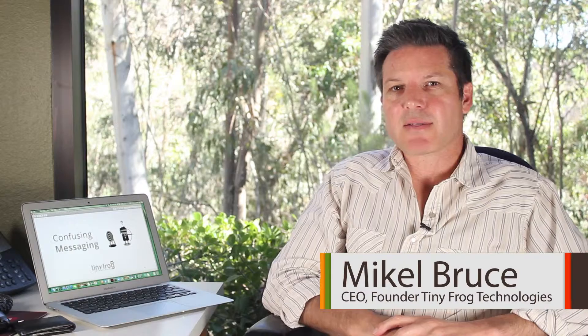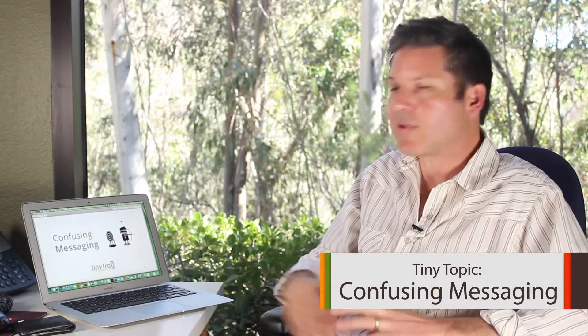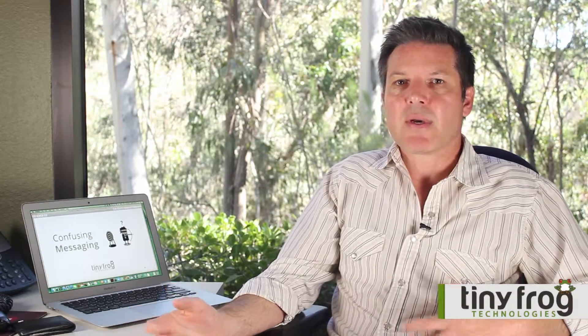Hello, this is Michael with Tiny Frog Technologies. I'd like to talk a little bit about messaging, and more specifically confusing messaging on your website. The home page tends to be the most important page on your website. It's basically a portal that will link people to other pages on the website. And if your home page is developed well, it can act as a very strong lead capture to get someone to contact you through your website.